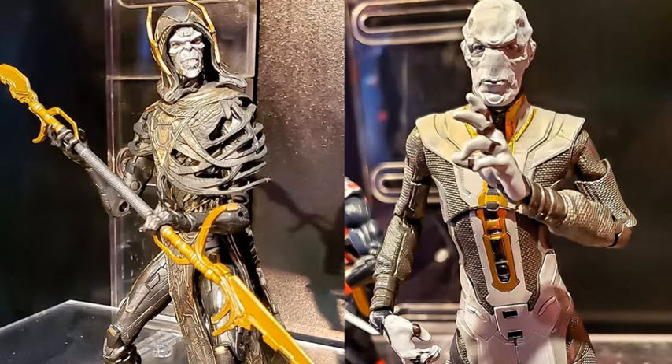We do have a couple of rumors about how they're going to be released. I believe it is confirmed that Ebony Maw is going to be released in a regular series — it's going to be an Avengers series — but there's no word on whether it's going to be the first or second series for Avengers Endgame. I'm not 100% sure when this series is going to come out, but it should be within the next couple of months for Ebony Maw, which is exciting.